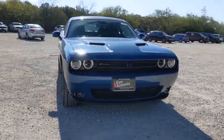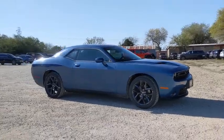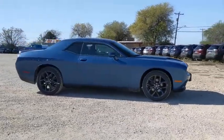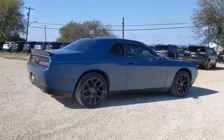Looking for the right vehicle? Check out the 2021 Dodge Challenger. Rated most appealing mid-sized sport car by J.D. Power and Associates, the Dodge Challenger delivers on style and performance.